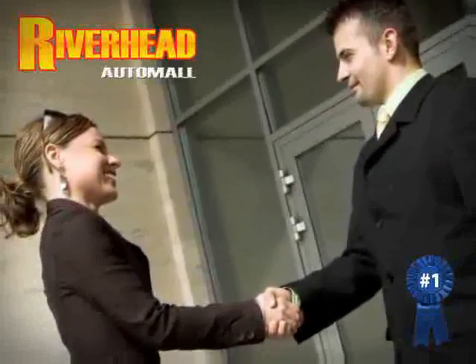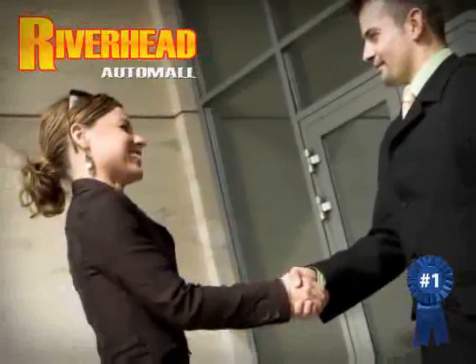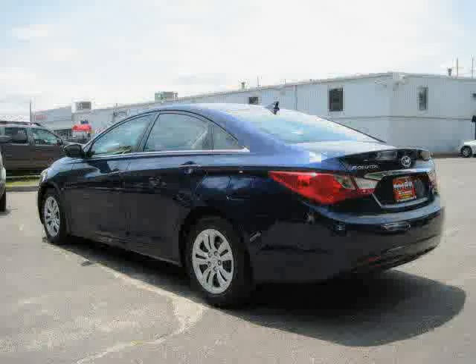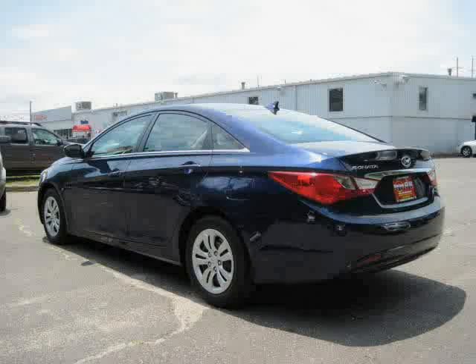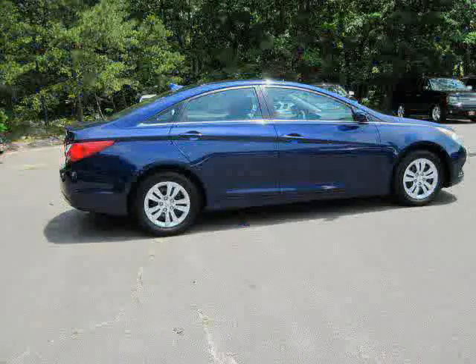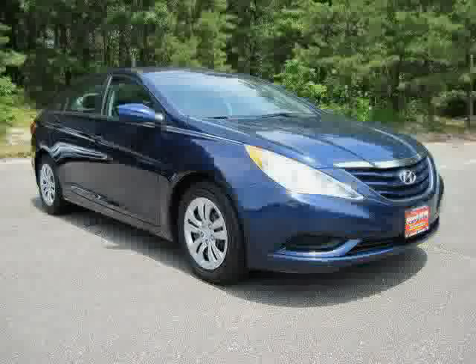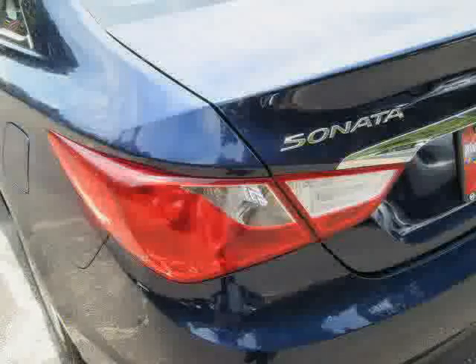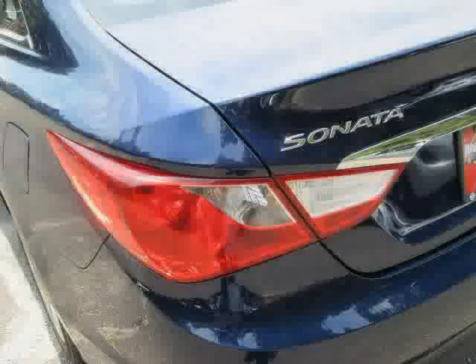Great savings are available on vehicles like this 2011 Hyundai Sonata, equipped with cloth interior, satellite radio, power door locks, heated mirrors, side head airbag, traction control, front wheel drive, air conditioning, CD player, driver and passenger side airbag, and four wheel anti-lock brakes.